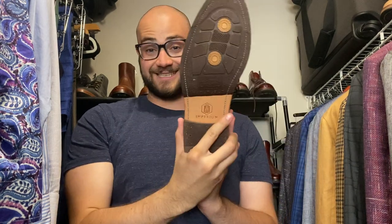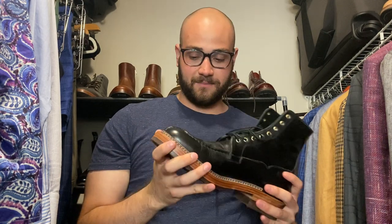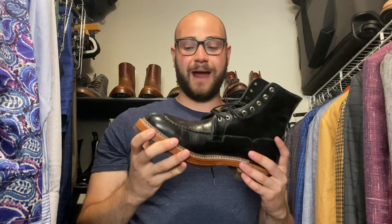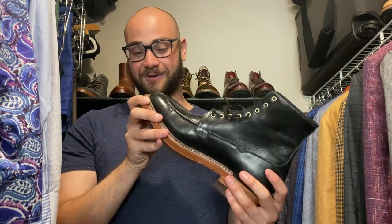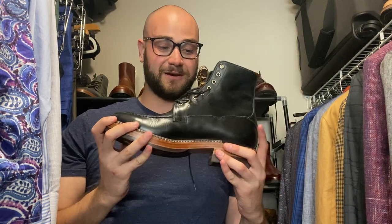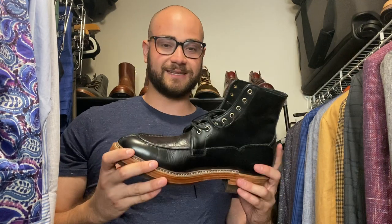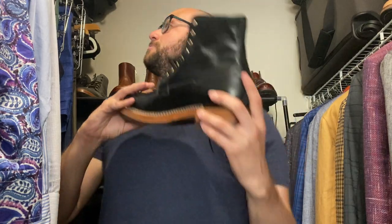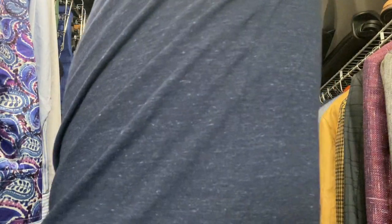This is a pair from Imperium in Indonesia — it is a super thick black split toe boot in a local leather from Indonesia. I got these to beat the crap out of and they feel indestructible. They're badass boots, super comfortable, really really stiff still — I'm excited to continue breaking these in.